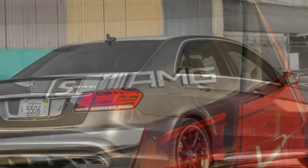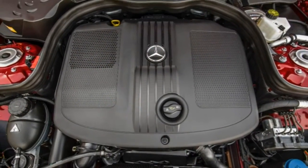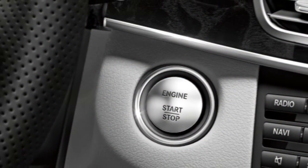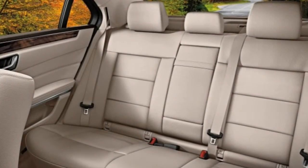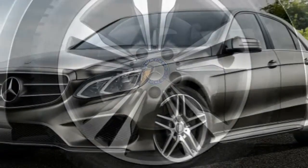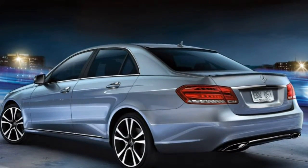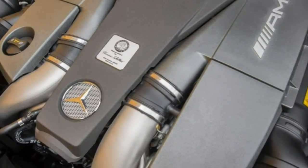The Insurance Institute for Highway Safety has awarded the 2015 E-Class sedan its best possible rating of 'good' in every category it has tested: small and moderate overlap front crash, side impact, roof strength, plus its head restraints and seats. Further, the E-Class sedan earned a superior grade for front crash prevention when equipped with optional Pre-Safe and driver assistance packages. The E-Class coupe was similarly awarded the best possible rating of 'good' for moderate overlap front crash, side impact, and roof strength, plus its head restraints and seats.